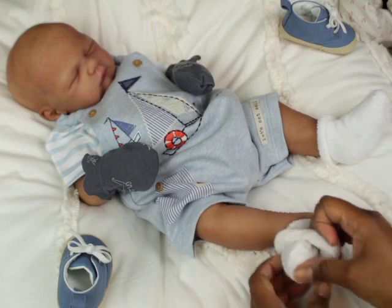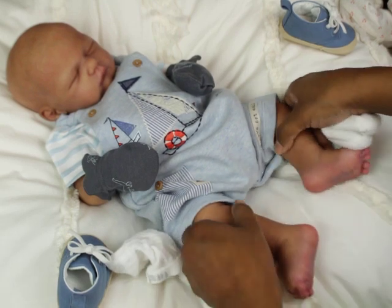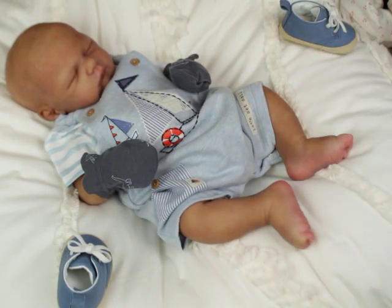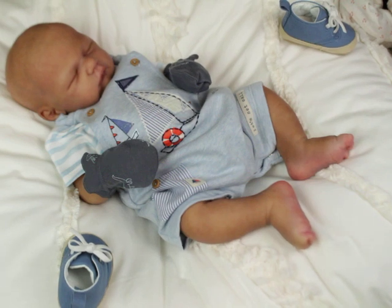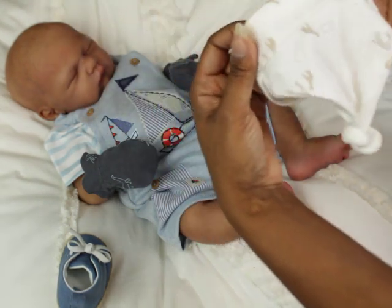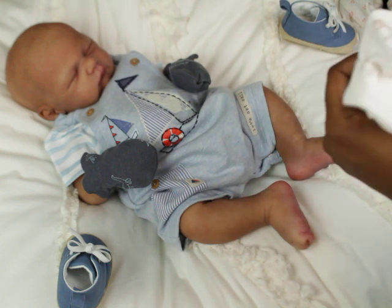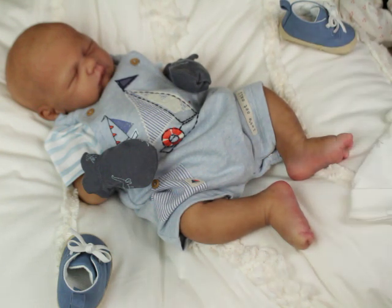I'm just going to take his socks off and put him in sandals instead. And I need to find him a hat — but not the hat that's here, it doesn't really match. I have a blue hat but I forgot I put the hat box away. This little hat here — is this a preemie? Yeah, this is a preemie hat, up to five pounds. Anyway, that's what he is going to be wearing.